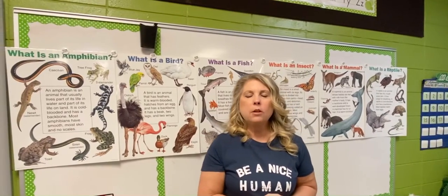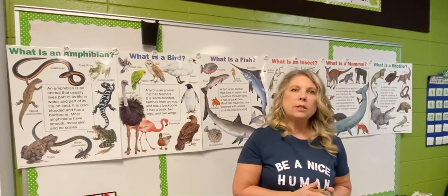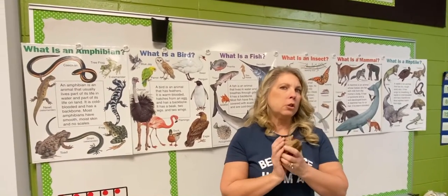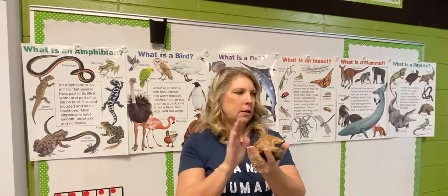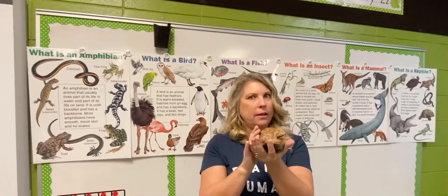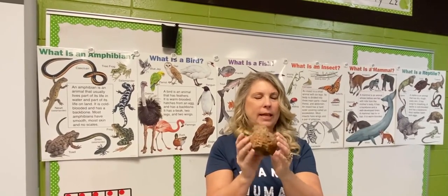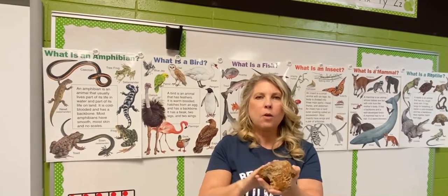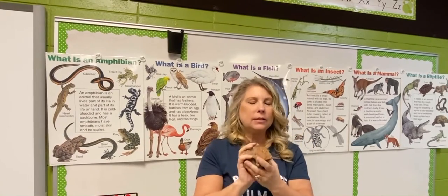Hi boys and girls. We are going to study our animal unit in first grade this week. We just got done with our rock unit, and in the rock unit we learned that rocks are non-living. They don't grow or change, they don't have babies. This rock can't have babies to make more rocks. It doesn't breathe and it does not respond — if I hit the rock it doesn't move or say ouch. So it's non-living.